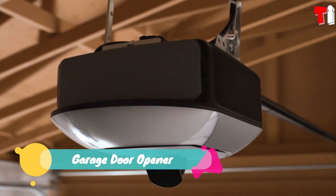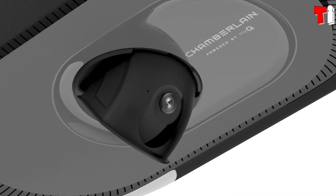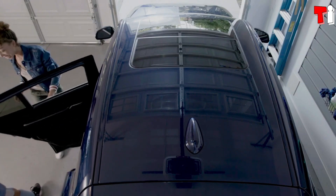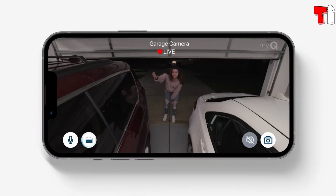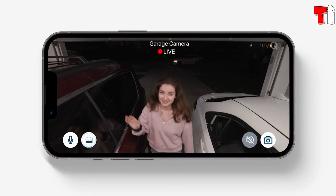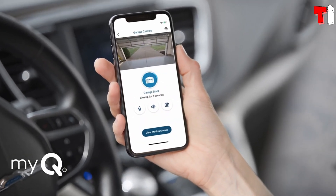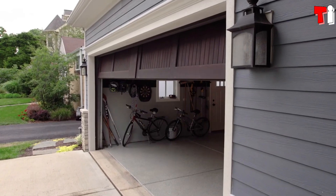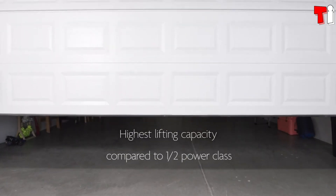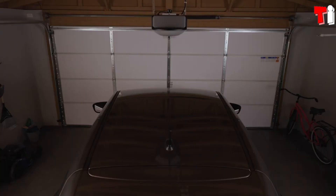Number three: Garage Door Opener. Firstly, it allows you to remotely monitor your garage's status and open or close it from afar. It features a night vision mode, records video in 1080p quality, and stores the footage in the cloud.